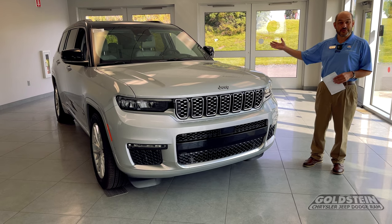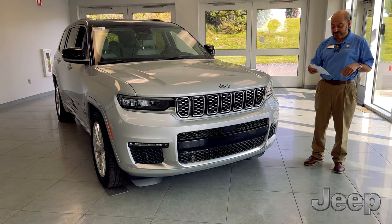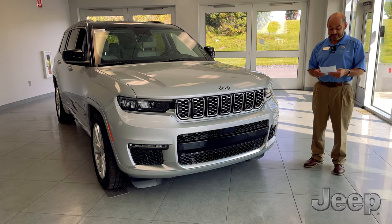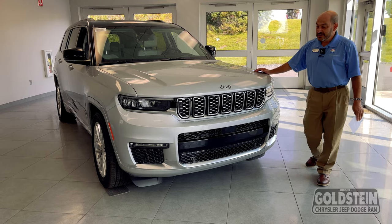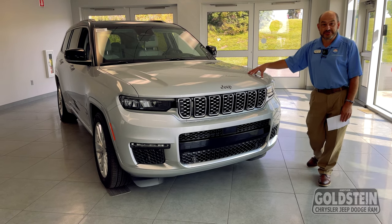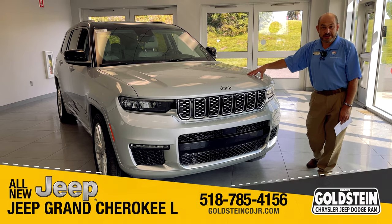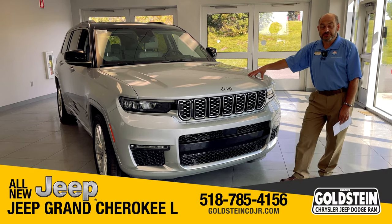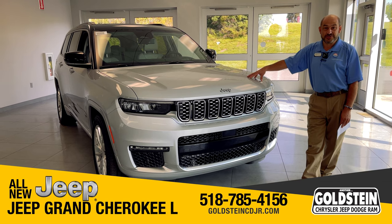Although it is a longer version with third-row seating, with lots of capability to get people in and out of the vehicle, with a max interior of 84.6 cubic feet. This one has the V6, the 3.6 Pentastar engine, 290 horsepower. It is available to get the Hemi engine, the V8, with a max tow of 7,200 pounds.